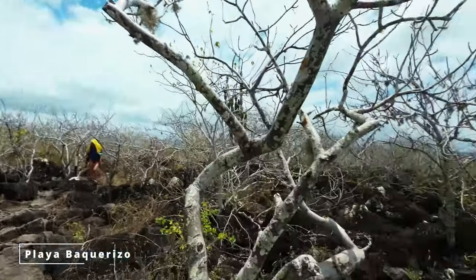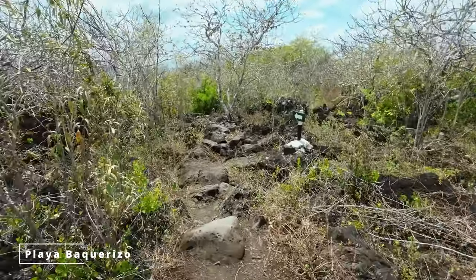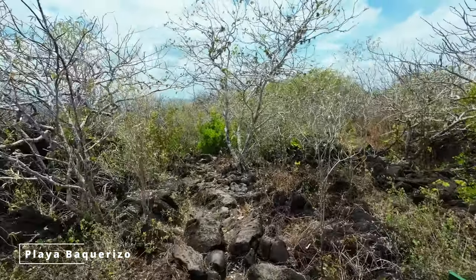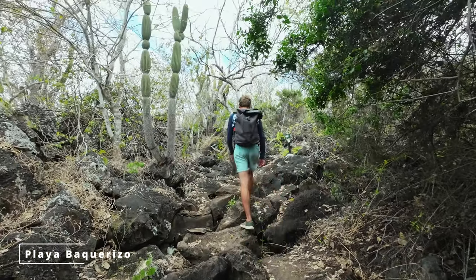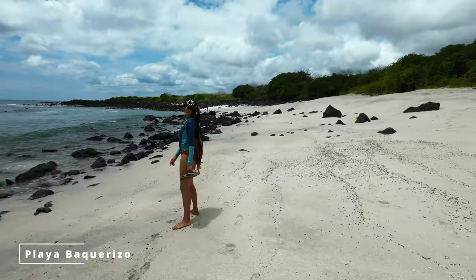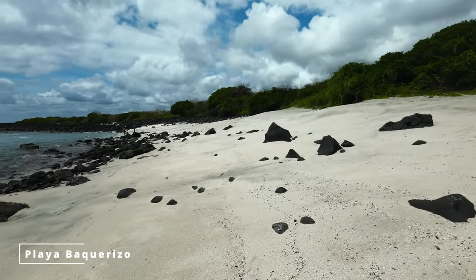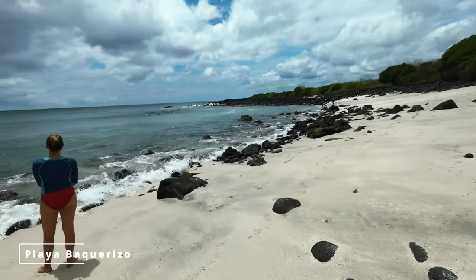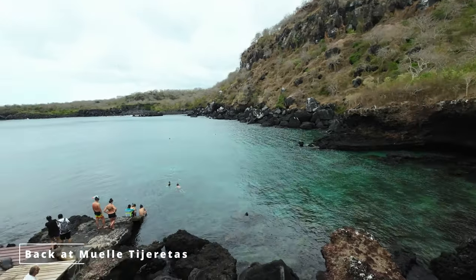We are pretty deep here in the forest of San Cristobal and let's see if the destination is worth it. The walk itself is really beautiful and we don't have that many tourists. It was a pretty nice hike but the beach is very rocky. For me this is the best free snorkeling spot in Galapagos without doing a tour, located here in San Cristobal.